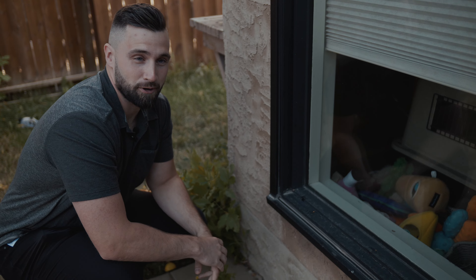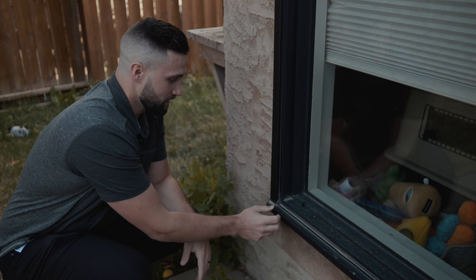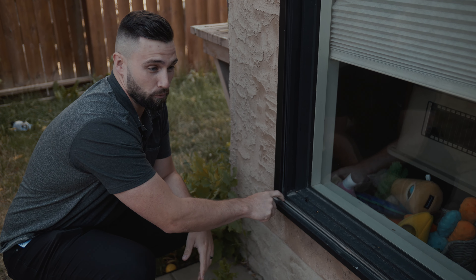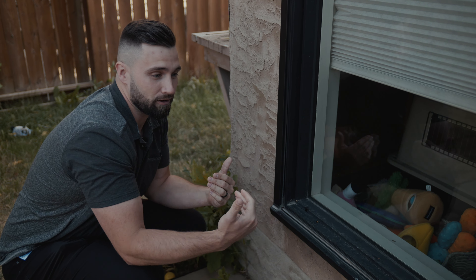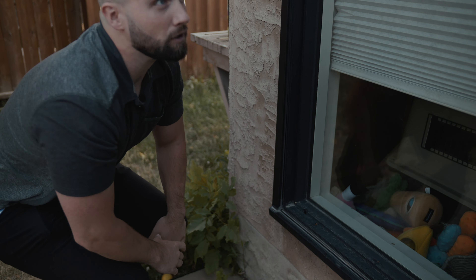Just did a first pass around the building. Looking at the existing windows that are installed, you can see this metal casing is coming off of the old wood sill. What would be nice with the new installation is that that sill won't be there anymore.